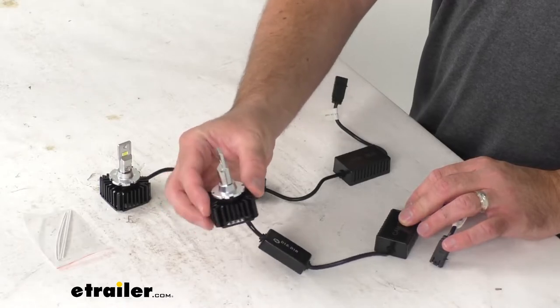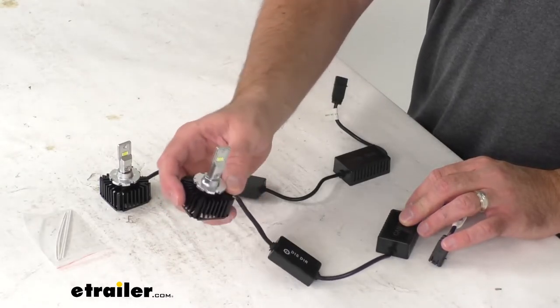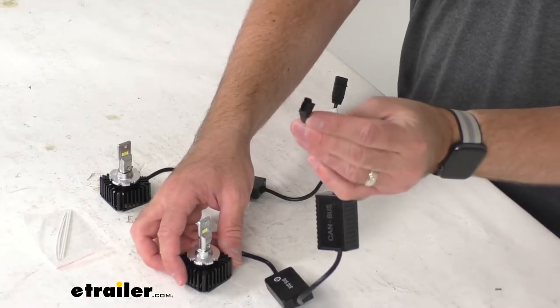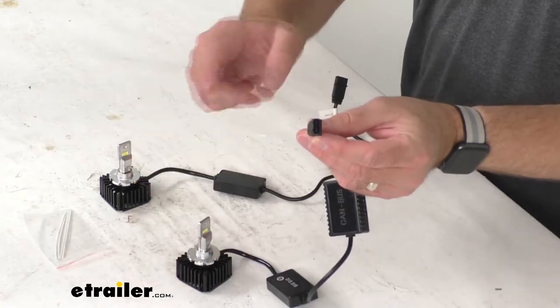The compact design fits in tight spaces and they're going to be compatible with most reflector and projector housings. This is going to be a very easy, very simple plug and play installation. And what's nice about